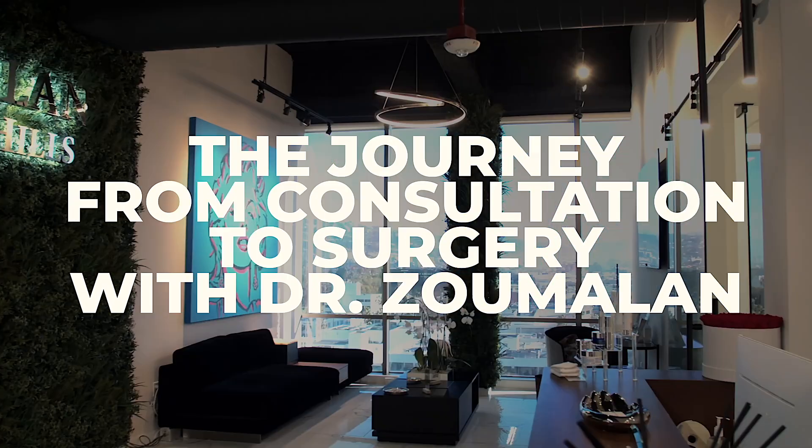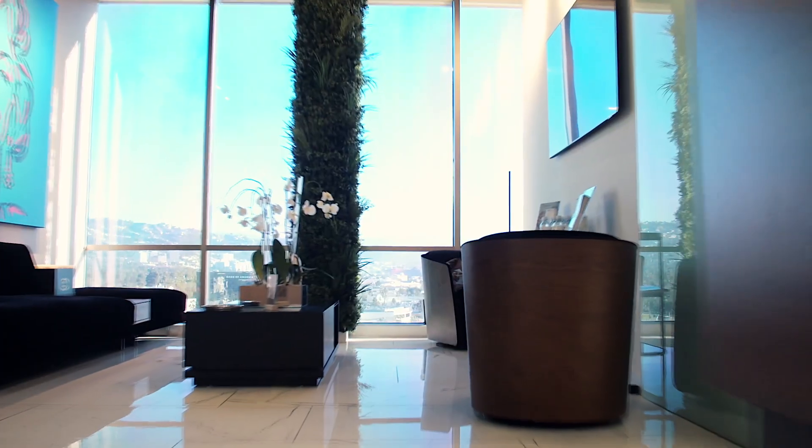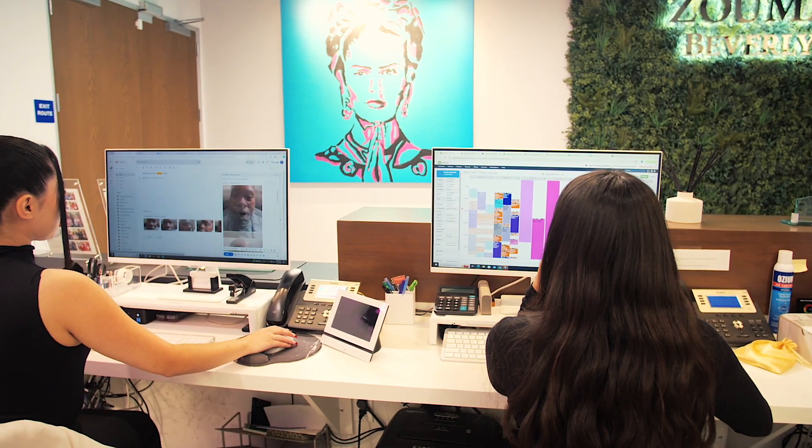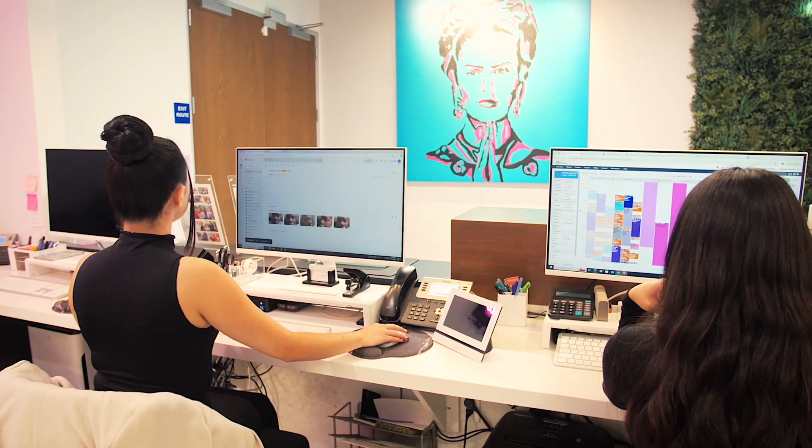Dr. Christopher Zumilan, a board-certified oculoplastic surgeon, specializes in natural-looking eyelid surgery. Using his signature minimally invasive technique, he tailors every procedure to each patient's goals.